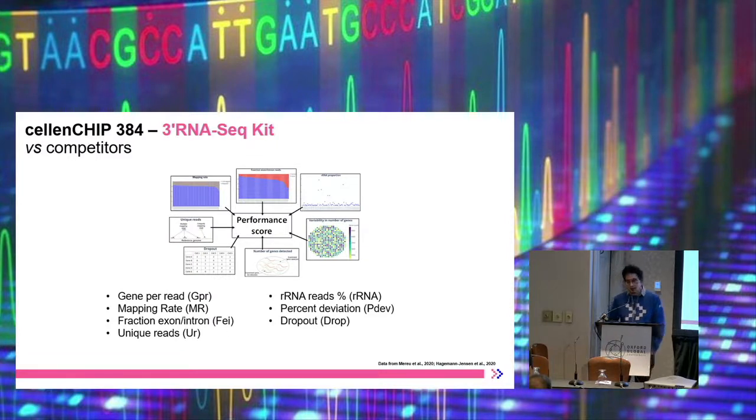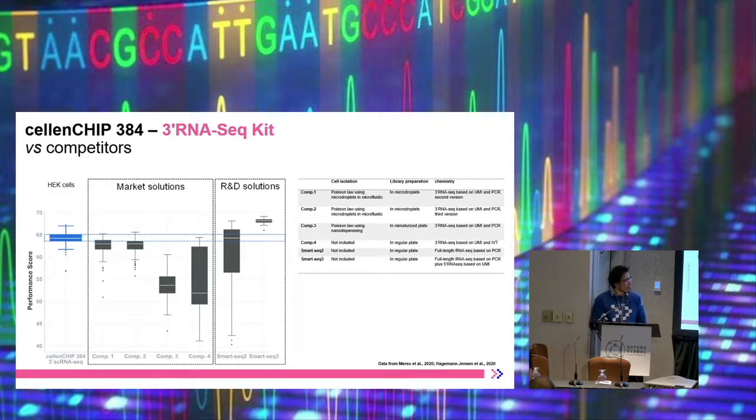When we compare our RNA sequencing to other competitors, it's obviously very complicated because there are many different methods and very complex data with many different parameters. What we did is collect the most important parameters — for example the number of genes, the mapping rate, the RNA fraction and the dropout rate — and combined them into a single performance score for easier visualization. When we did that we could see that we essentially outperform the competitor solutions on the market, and we were on par with the most sensitive solutions known in the academic field, namely SmartSeq 2 and the very new SmartSeq 3.